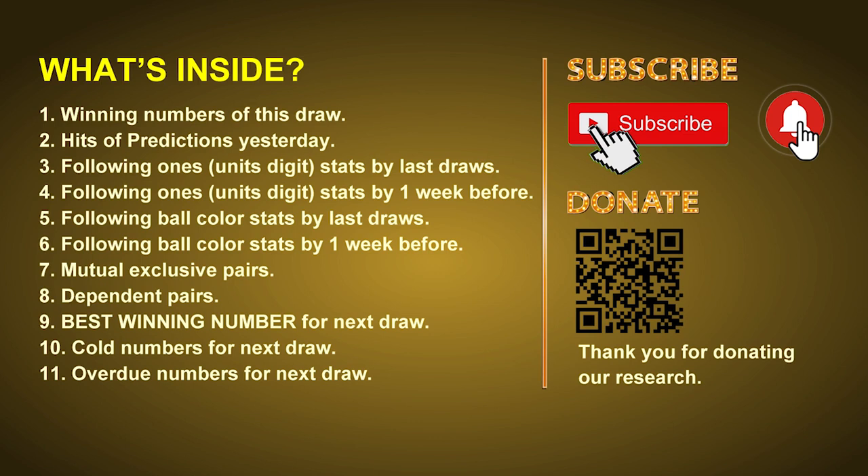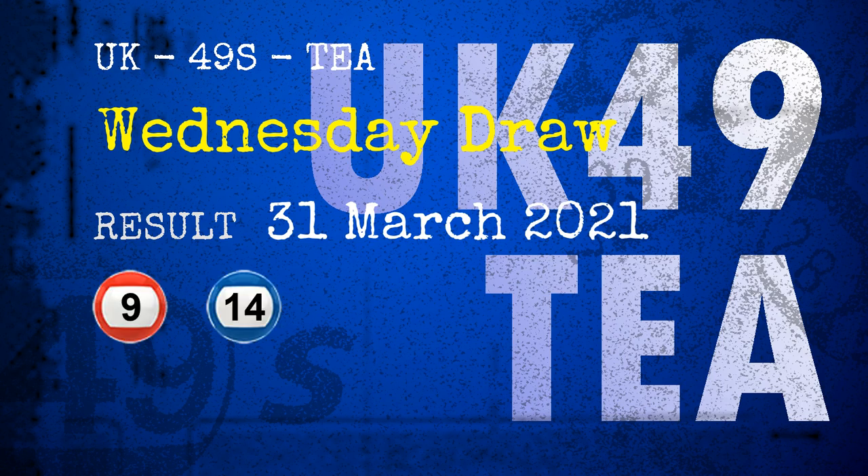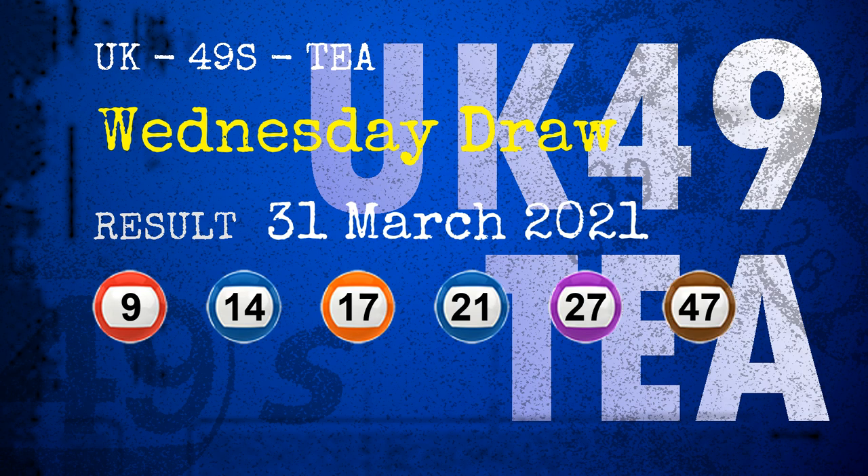After that, still math, we will give you some tips on mutual exclusive pairs, dependent pairs, cold numbers and overdue numbers for next draw. Now let's go. The winning numbers of Wednesday, March 31st 2021 are 09, 14, 17, 21, 27, 47, and the booster number is 42.